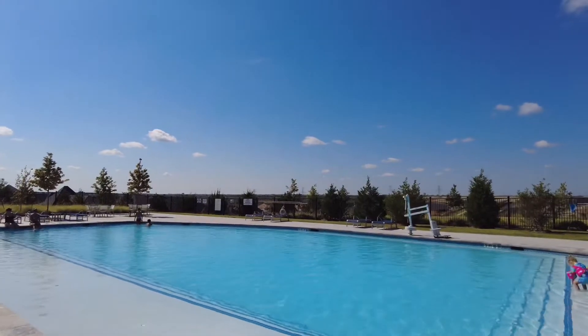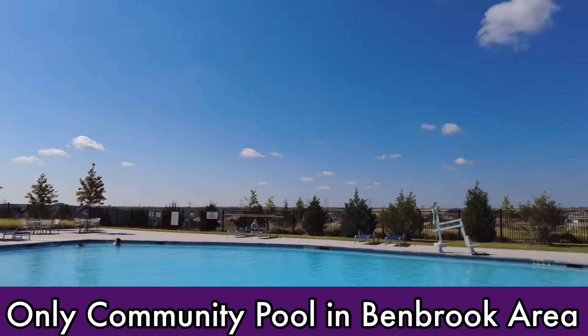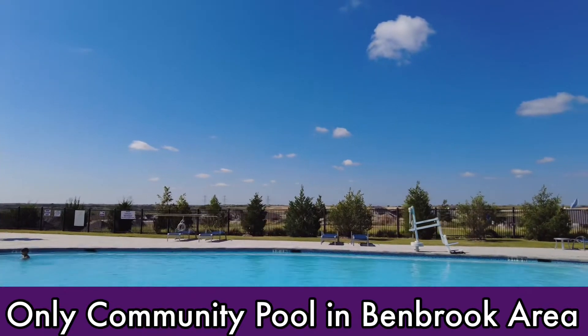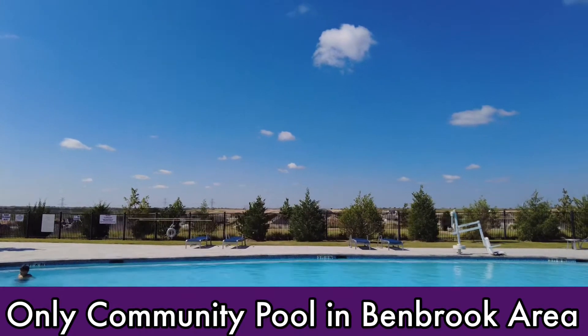Ventana has a beautiful resort-style pool, an outdoor fireplace, outdoor grills, and family dining areas, an event lawn, and miles of walking trails — all with the active family in mind. Additional amenities are planned in future phases. My favorite thing about Ventana is the amenity center. Besides the spectacular pool, we have this fireplace, two grills, TVs for outdoor watching and game parties.